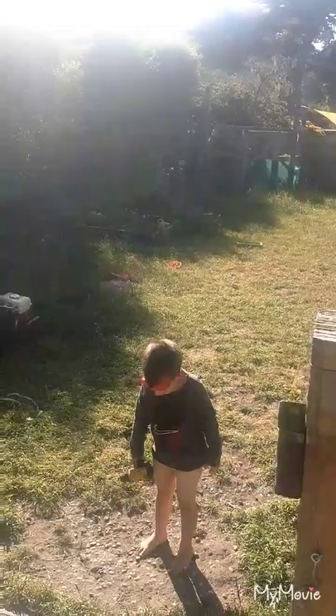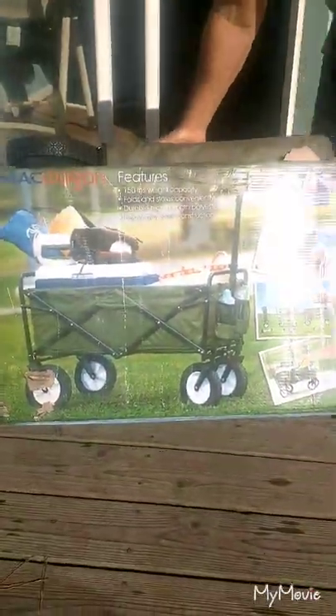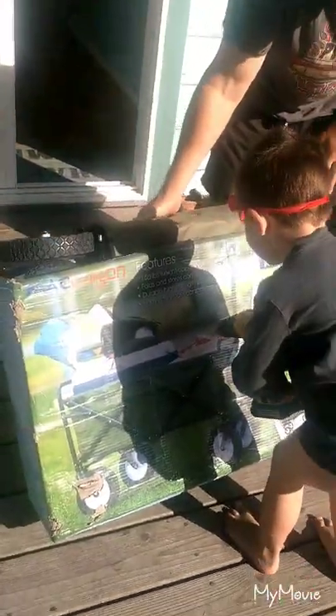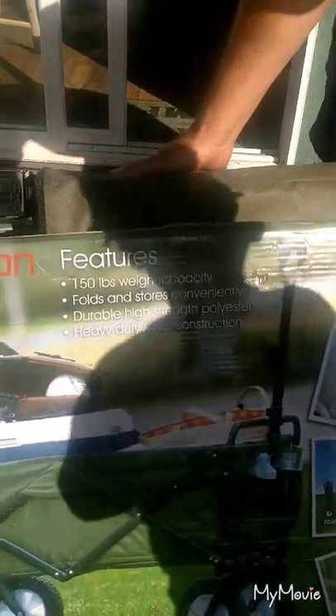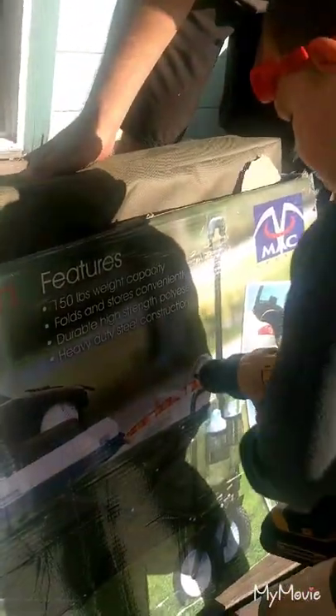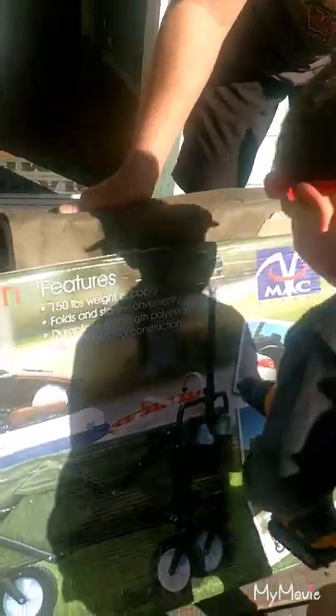You're gonna help daddy unpack the wagon, baby. Can you leave it right there because the sun is shining on it? Okay, let's see the box. 150 pounds weight capacity. Conveniently — durable high-strength polyester, heavy-duty steel construction.